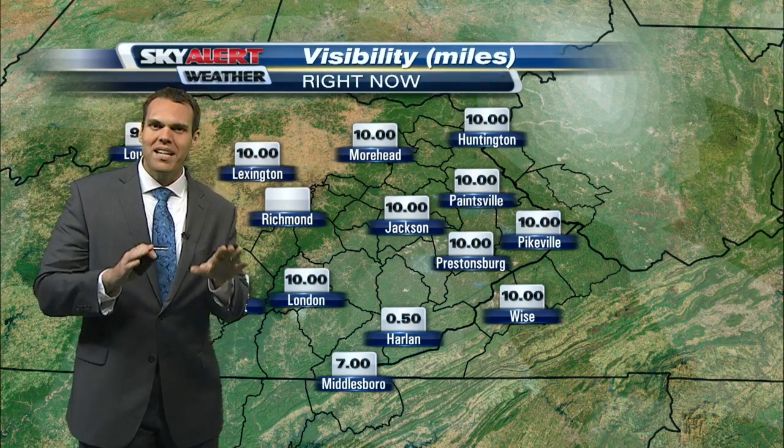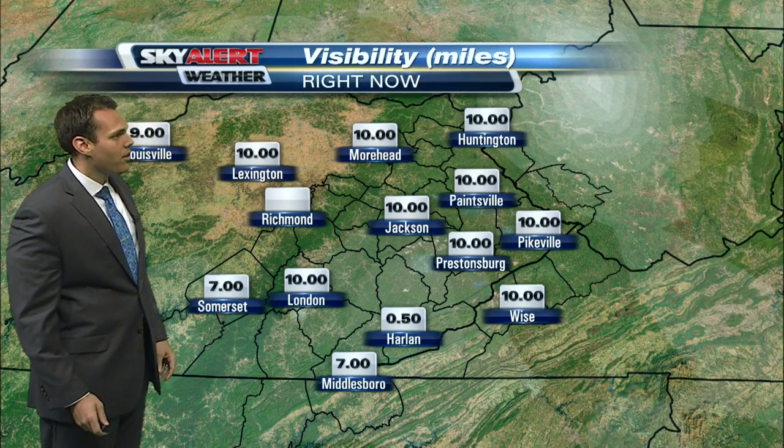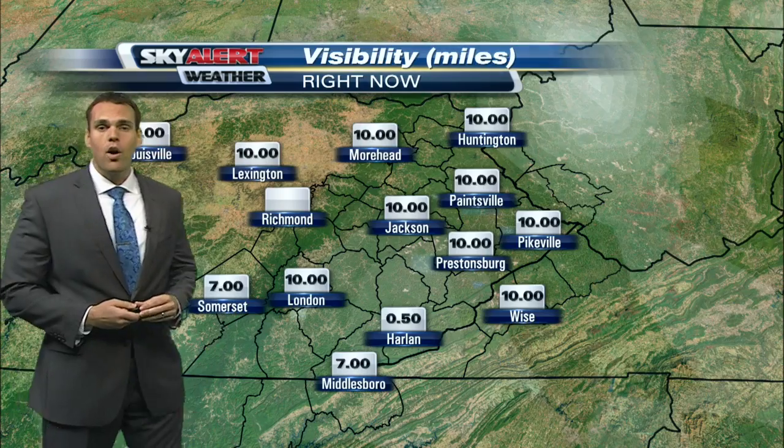Visibility issues — a little bit of dense fog setting up, especially in some of those valley locations. Less than a mile in Harlan, down to seven miles right now over in Middlesboro.